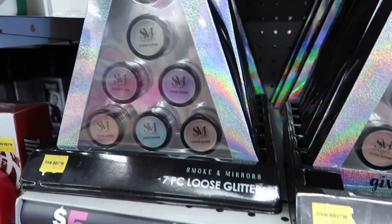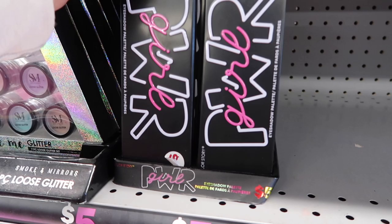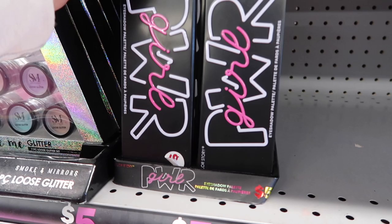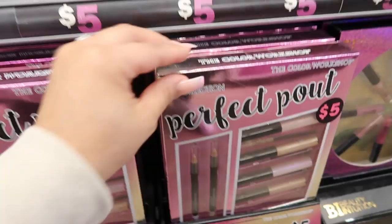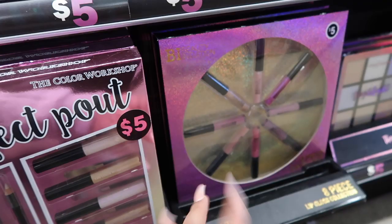They have illuminating sticks, highlights and contour, and these seven-piece loose glitters for five dollars — comes with a blue one, a teal, purple, and four more neutral colors. There's also this eyeshadow palette for five dollars called Girl Power — I really like the packaging, it's really cute. The Perfect Pouch is a six-piece lip collection with lip pencils and holographic lip glosses, and there's also an eight-piece lip gloss collection for five dollars.